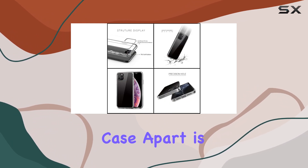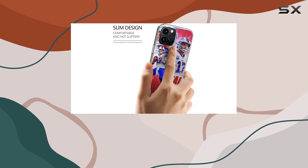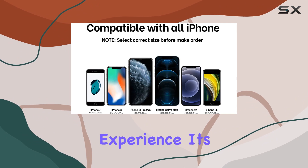What sets this case apart is its easy access to all controls and features. The precision cutouts for speakers, camera, and ports are spot-on, providing a seamless user experience.